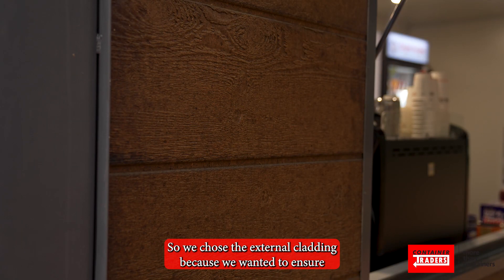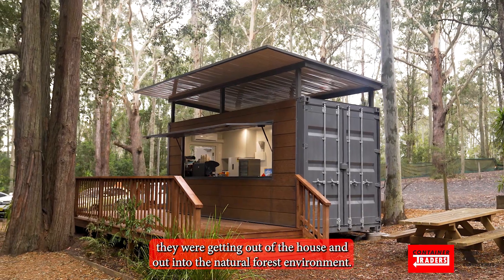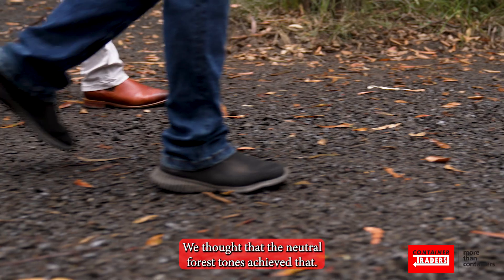We chose the external cladding because we wanted to ensure that our customers felt like they were getting out of their house and out into the natural forest environment. We thought that the neutral forest tones achieved that.